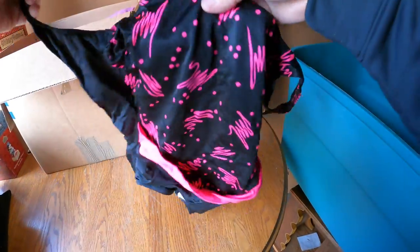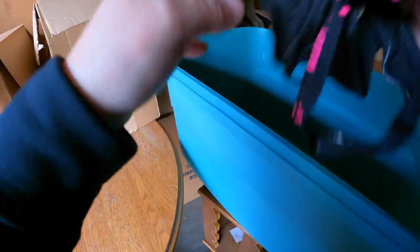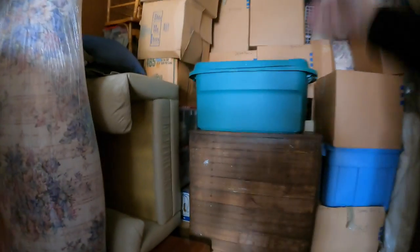Vintage swimsuit right here - you hear that? That's the elastic falling apart in there. No good. We'll donate most of that and on to the next.